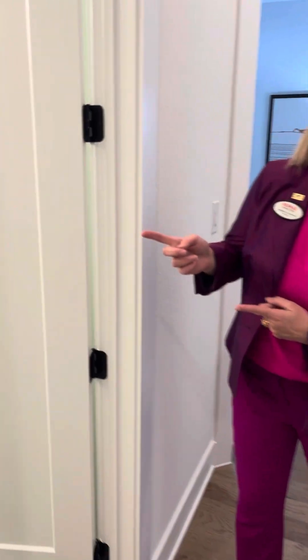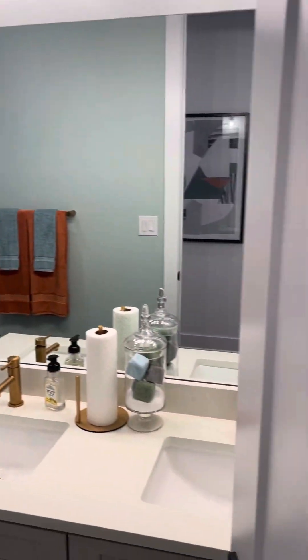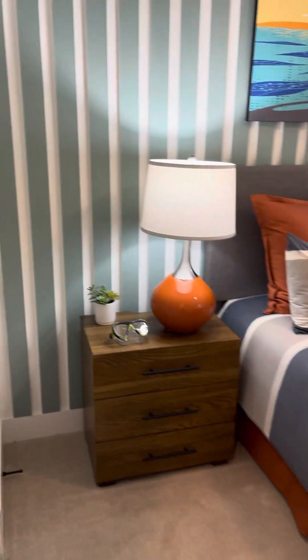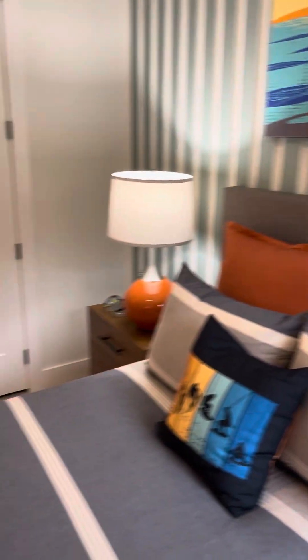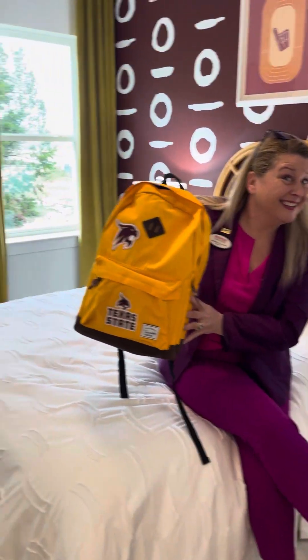Check out the bathroom — look at this. Don't you wish you could go back to school again? Or not?